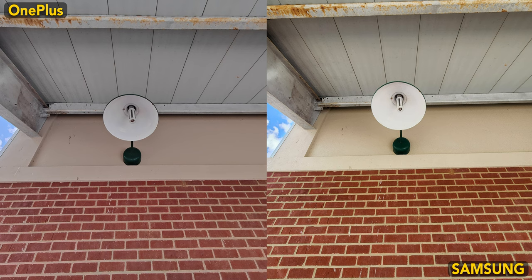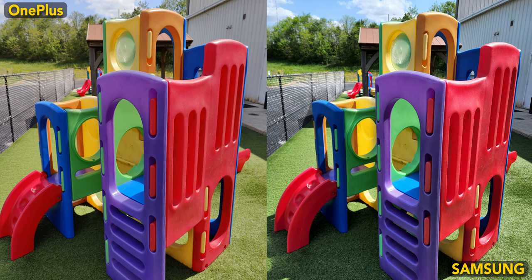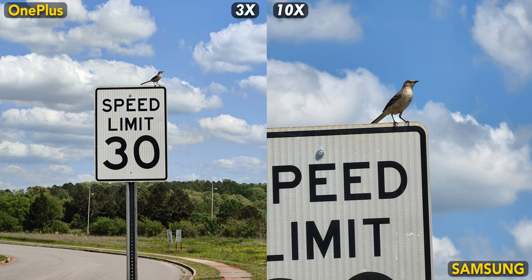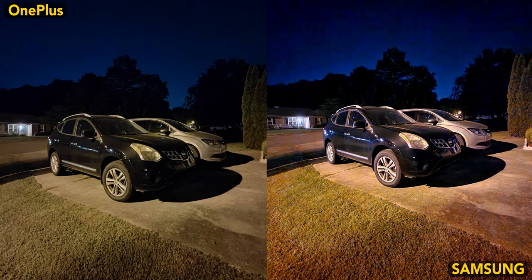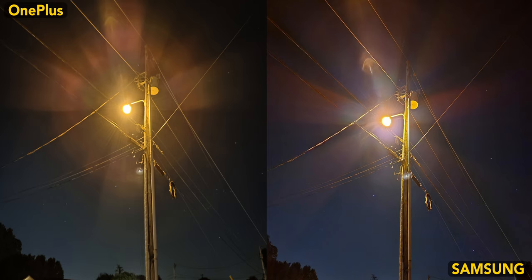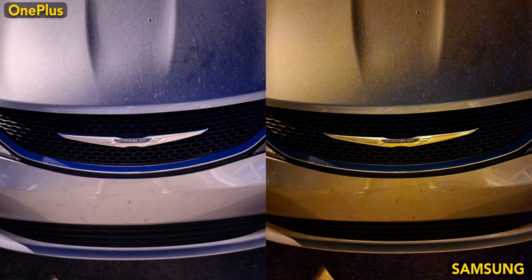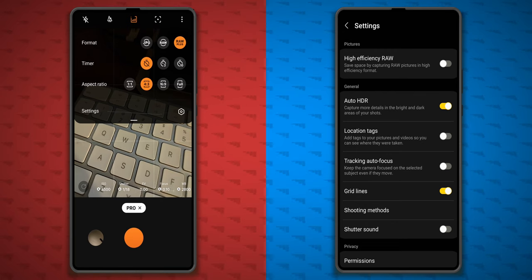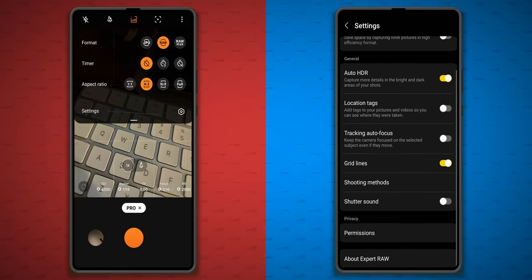There were some occasions when the S22 missed focus on a few shots where the 10 Pro did not. And if you're trying to snap a moment of a fast-moving child or pet, the S22 is just better. The S22 Ultra also delivers better images from the selfie camera, and the 10x telephoto is just great. Night shot performance is close, since both phones struggle in different areas, but overall the 10 Pro just handles night shots better. You can shoot in RAW on both devices, but you will need to download Samsung's Expert RAW app to shoot RAW photos on the S22.